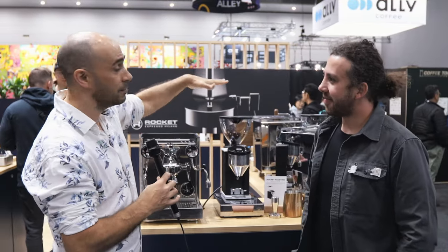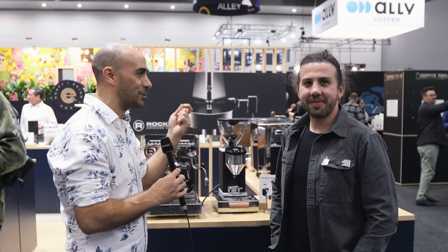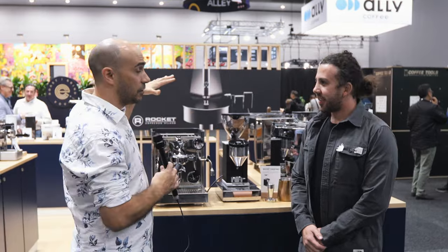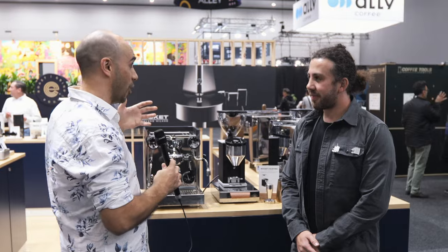G'day guys, Ryder here, your coffee coach. I'm here with Luis from Rocket in Italy and he's going to take us through the company, the backing of this amazing machine manufacturer from many years of quality, high quality products. I've been a fan of Rocket for many years and it's great to have someone who represents traditional Italian espresso — the Italians really know their coffee. That's why most manufacturing comes out of Italy. We've got some new machines on the block, so take us through Rocket: where it came from, where it's going.